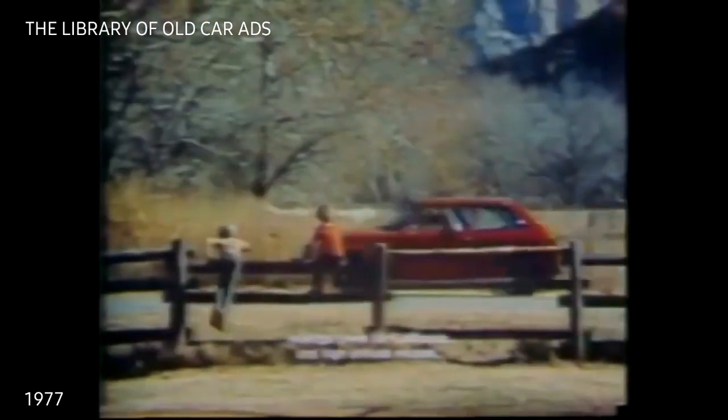Introducing the 1977 Honda Civic CVCC, the car that broke the mileage barrier. In official EPA tests, it got 54 miles per gallon on the highway, 41 in the city. It's the only car you can buy in America that got over 50 miles per gallon.